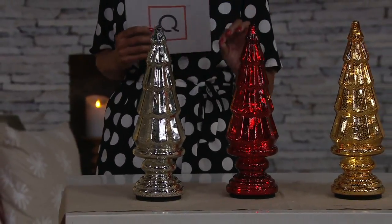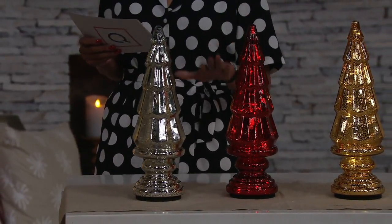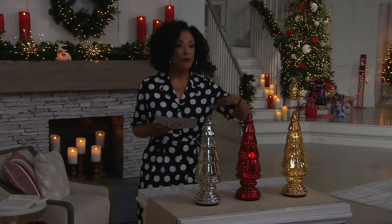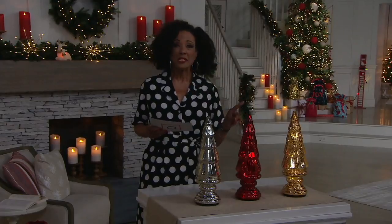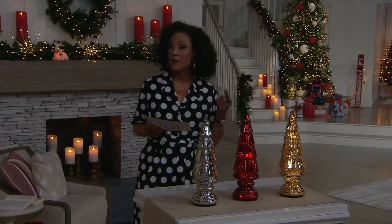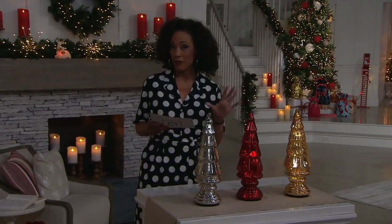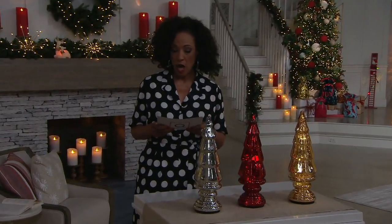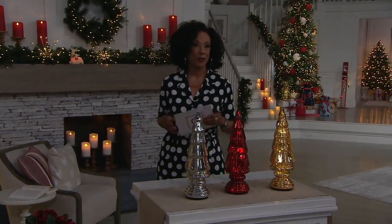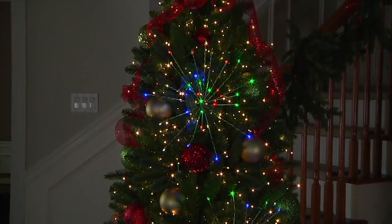I just wanted to take a couple quick minutes to tell you about this beautiful mercury glass tree from Dennis Basso. Not a lot of these to go around. Christmas in July sale price: $24.49. It's on five easy payments if you're using your credit card, and it'll ship to you for free. If you want to get multiples and create a beautiful decoration, that's a great way to go. Item number H213-291.